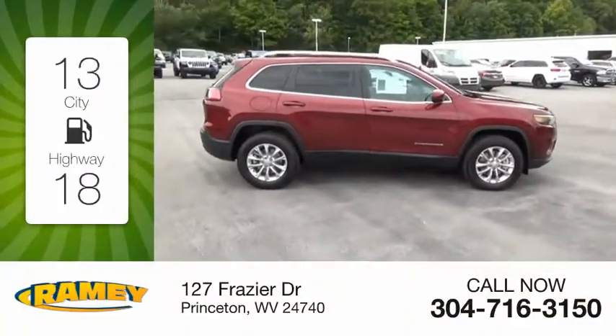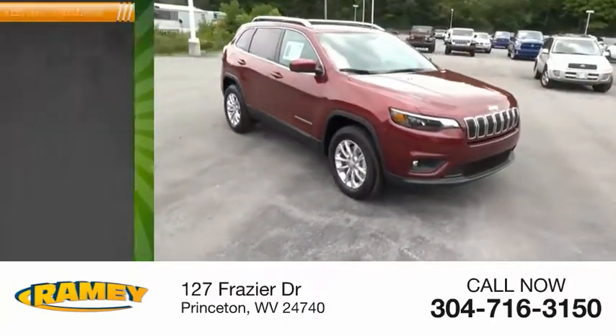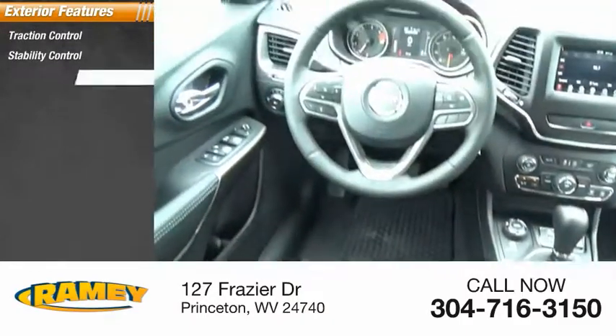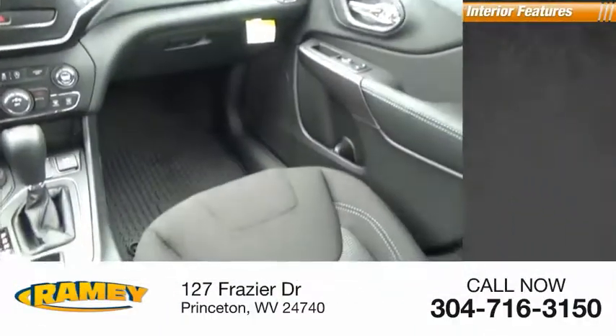Great fuel efficiency saves you money by requiring fewer trips to the gas station. Here are some of this vehicle's great options: traction control, stability control, roll stability control, power brakes, and braking assist.